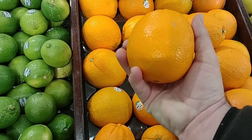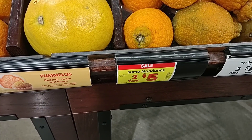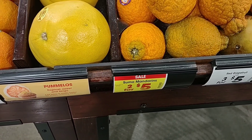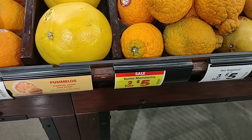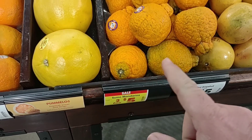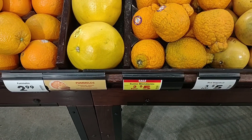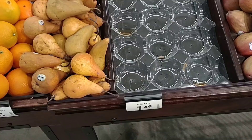Got a lot of comments on the Sumo mandarins — they are pricey at two for $5 here. We got six of them at Sam's Club the other day for $8. Me and Jessica absolutely love these things, but yeah, two for $5 here is pretty pricey.